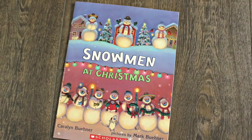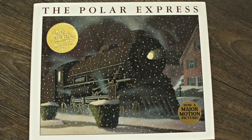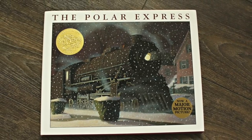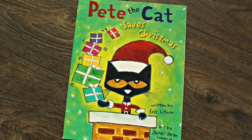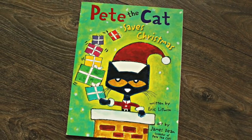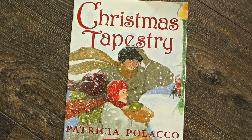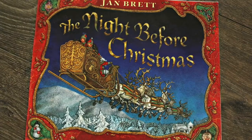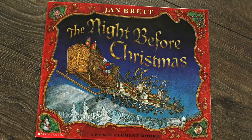Snowman at Christmas is hilarious, and the story is so creative. The Polar Express is a Christmas classic, and the pictures are breathtaking. If your kids love Pete the Cat, you're going to love this Christmas version. The Christmas Tapestry is one of my favorites — basically, anything by Patricia Polacco is awesome. And of course, The Night Before Christmas. This version illustrated by Jan Brett is beautiful.